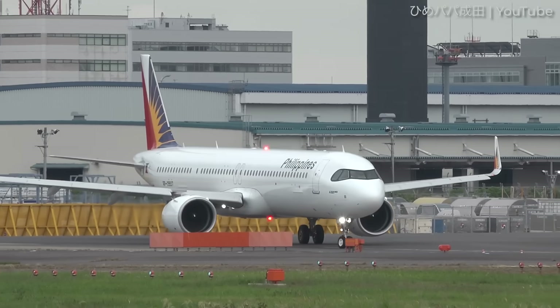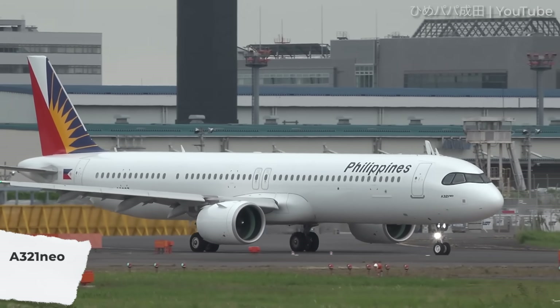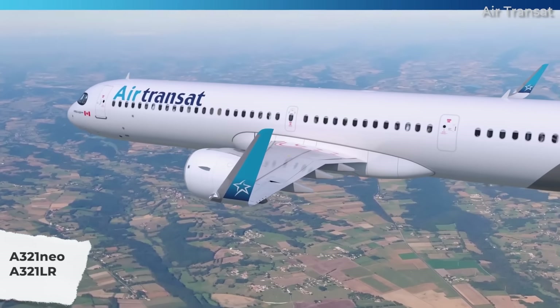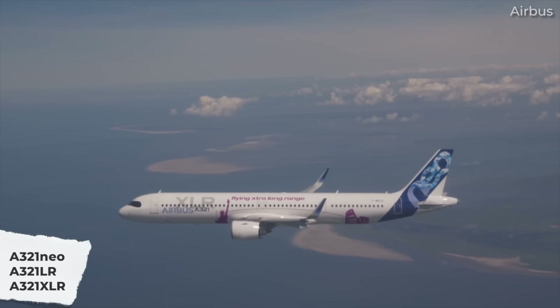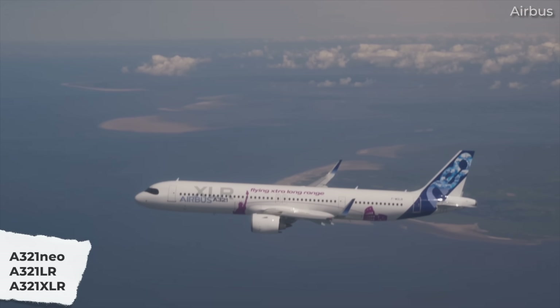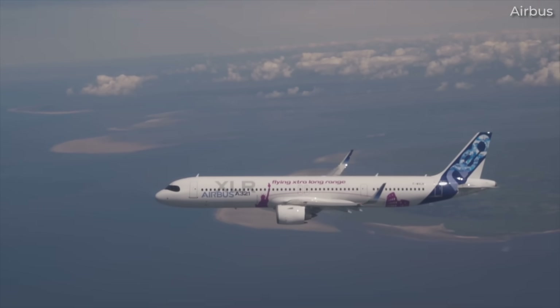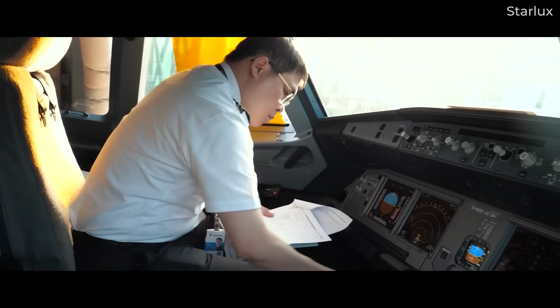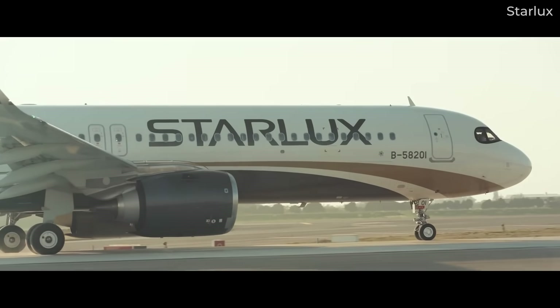On the surface, the A321neo has just a few versions: the basic A321neo, the longer-range A321LR, and the extra-long-range A321XLR. Their marketing names essentially tell us that range is the key difference. But what does this look like on a technical level? Are there more variations with the A321neo? Let's take an in-depth look for today's video.